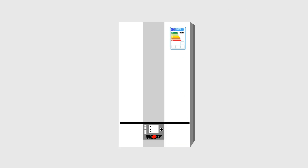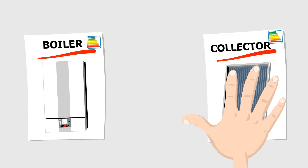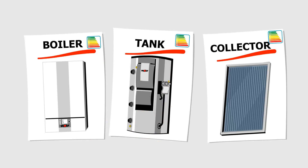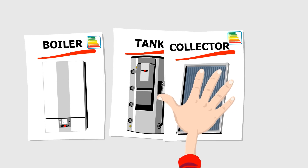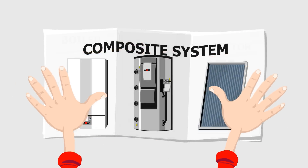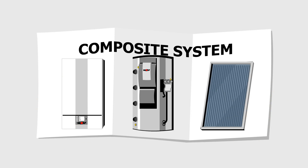If the system includes not just one piece of equipment but involves an entire heating system — like a room heating installation with a control system and a solar power supply, or a combination featuring an additional heat generator such as a heat pump — they are known as composite systems. Energy efficiency of combined systems will have to be determined by whoever sells the complete system to the end user, normally a heating engineering company or wholesale dealer.